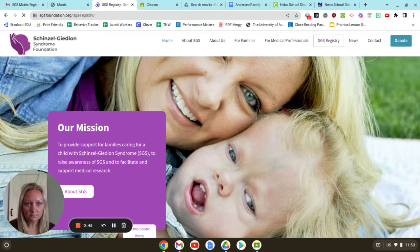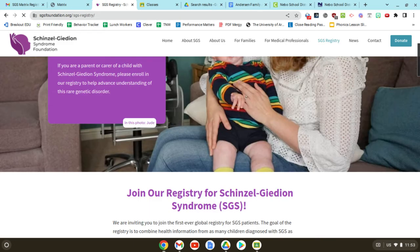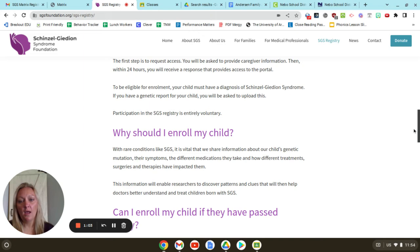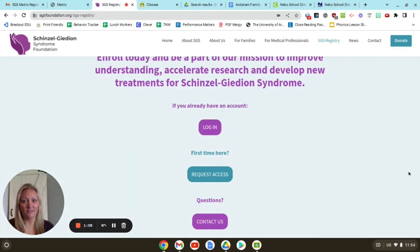When it comes up, it'll give you some information about joining our registry, some of the things that will help us, why we want to do this, and why our researchers want to do it. If you scroll all the way down to the bottom, since you don't have an account, you are going to click on request access.